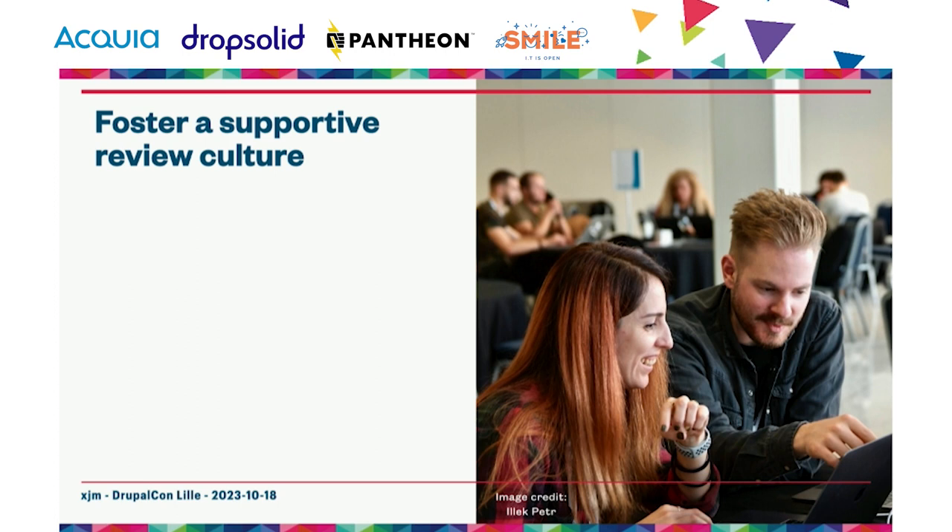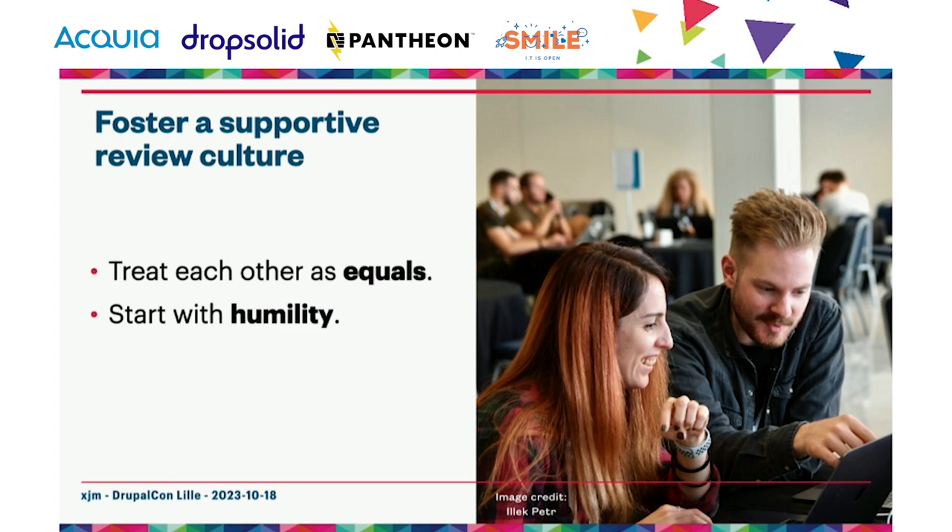If you want your peer code reviews to be a positive experience, you need to have a positive review culture. I'm not big on emotional labor myself — it's very difficult and exhausting. But peer code review is the process where it really is worth putting in that extra time to make sure everyone involved feels safe and supported. The most important thing is that everyone involved in review should treat each other as equals.